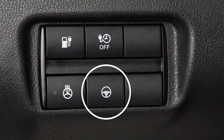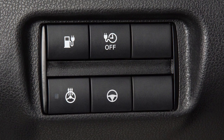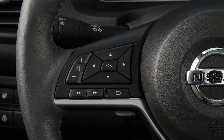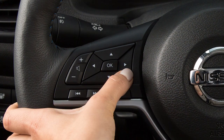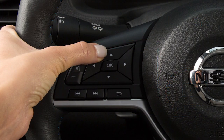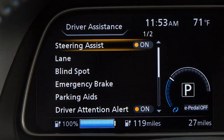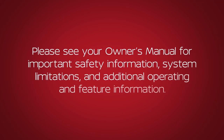Using the switch located on the instrument panel, you can turn the steering assist on and off. To enable or disable the steering assist, press the right or left arrow button until settings displays. Press the up or down arrow button to highlight driver assistance and press the OK button. Select steering assist, then press the OK button to toggle the system on or off. Please see your owner's manual for important safety information, system limitations, and additional operating and feature information.